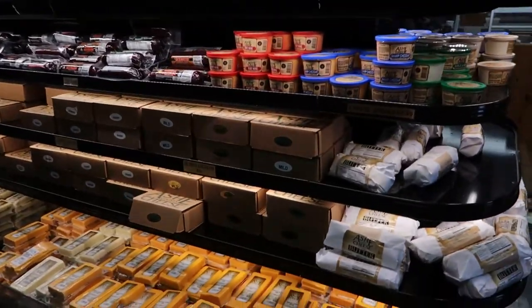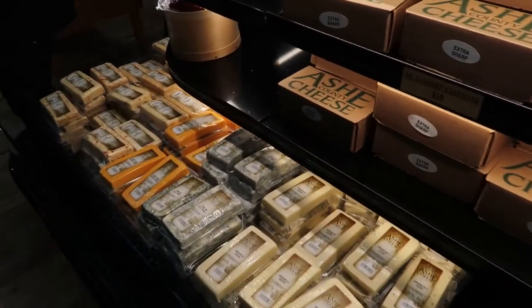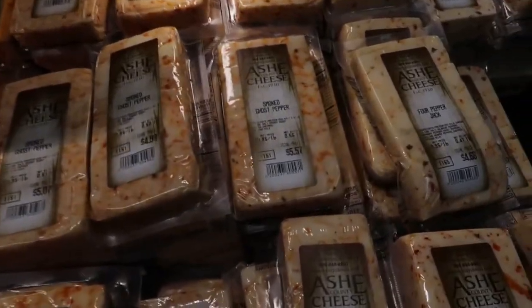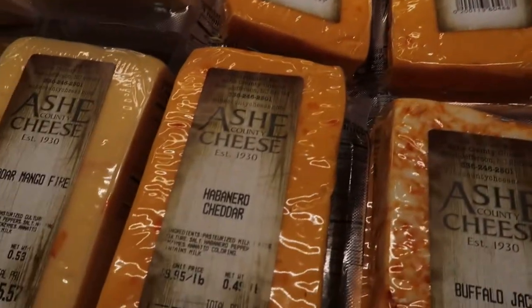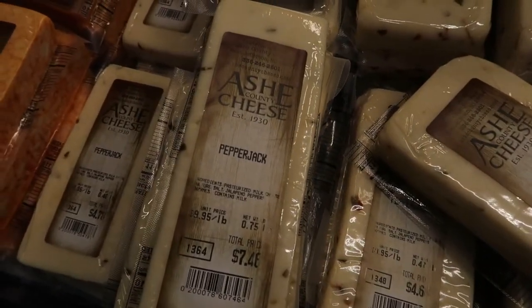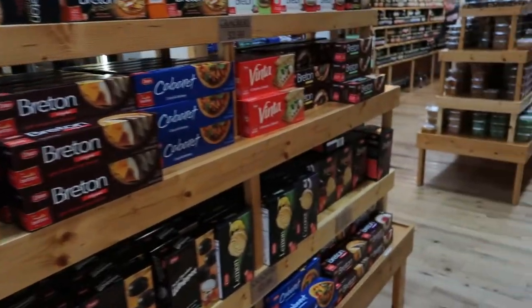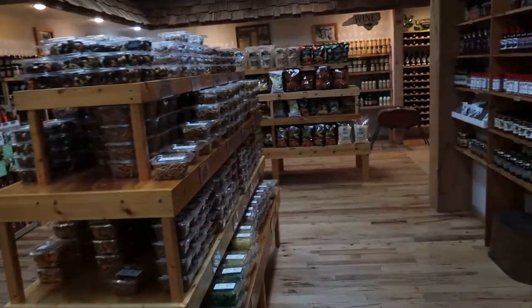Right in the middle of the store they have their cheeses and meats. Looking at their homemade cheeses, they actually have a smoked ghost pepper cheese, habanero cheese, and buffalo jack. I bet that ghost pepper will light you up. I think I'm going to go with the pepper jack today. It smells really good in here — you can smell the fresh cheese.